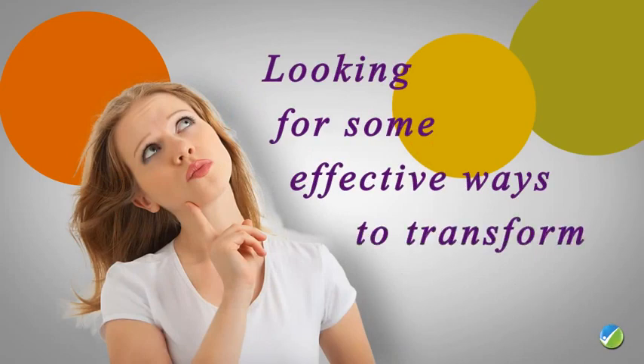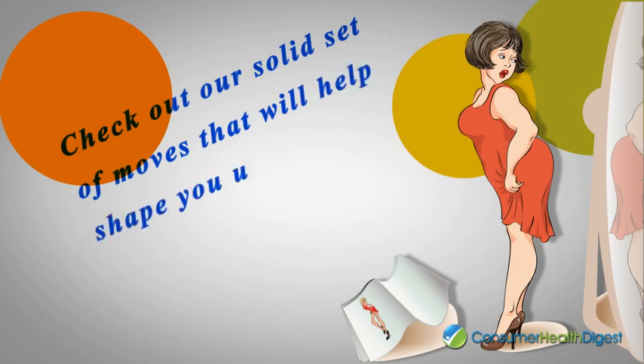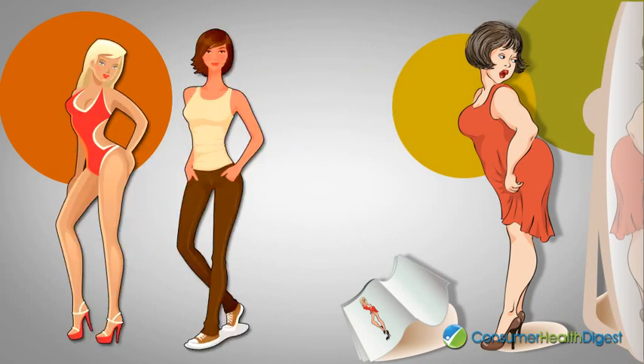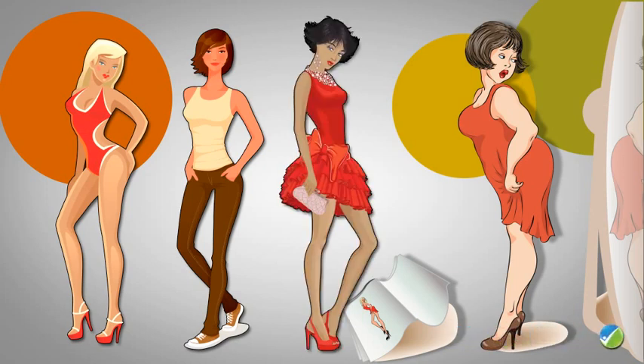Looking for some effective ways to transform your body? Check out our solid set of moves that will help shape you up and make you feel confident in a swimsuit, your favorite skinny jeans, or a sexy cocktail dress.